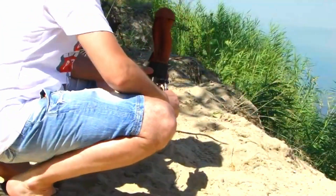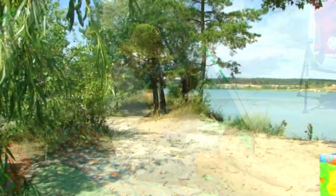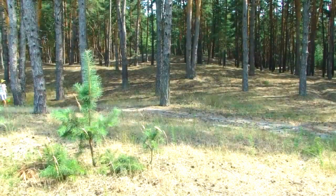Overall, the Tornado portable Savonius wind turbine offers a sustainable and environmentally friendly way to harness wind energy and generate electricity. Its portable design makes it a versatile option for a variety of applications, from camping and outdoor activities to emergency backup power.